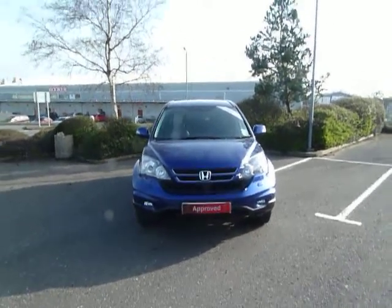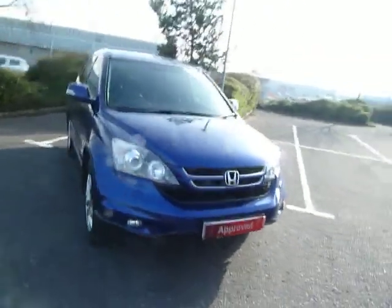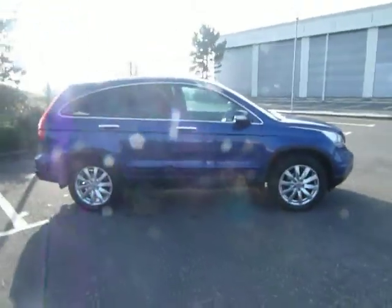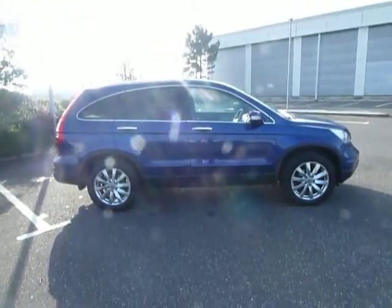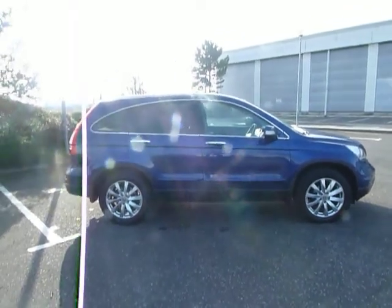As you can see, this vehicle benefits from front fog lights, colour coded door mirrors, petrol cap, chrome garnish, door handles, door sills around the window, etc. Also lovely alloy wheels.